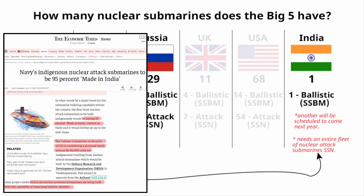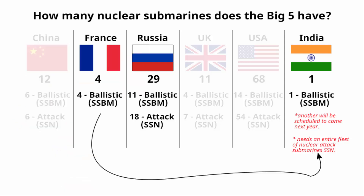India is looking to build indigenous nuclear submarines as part of the Atmanirbhar Bharat initiative, but it will require a lot of time, and assistance from either Russia or France will likely be needed — UK and US are out of the question. In geopolitics, you can't trust or depend on anyone, which is why Atmanirbhar Bharat is absolutely necessary.